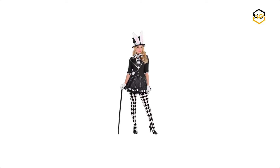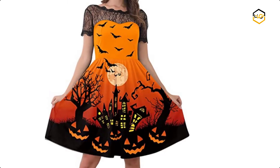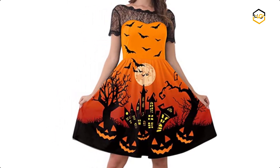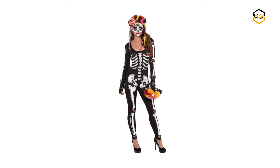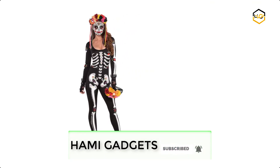Hey guys, in today's video we will be checking out some of the best Halloween costumes for girls available in the market. We have combined them according to their quality, capacity, price, user satisfaction, and ease of use. You can find out more info about them in the description box below. Make sure to subscribe to our channel and hit the bell icon to be the first to know about any new videos.